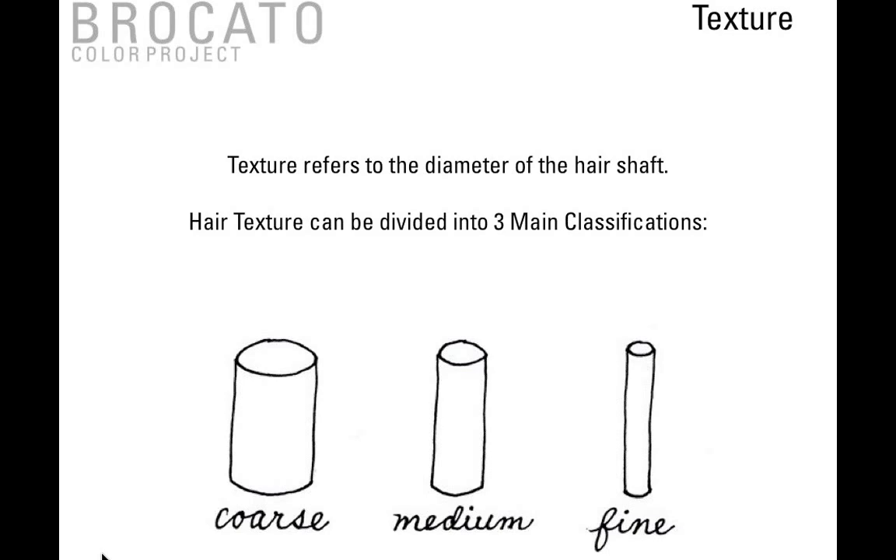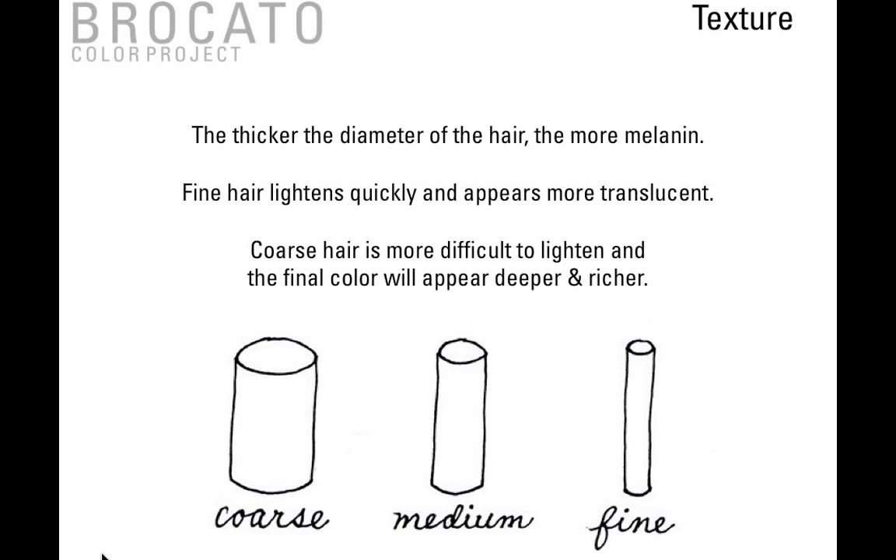Texture refers to the diameter of the hair shaft and can be divided into three main classifications: coarse, medium, and fine. The thicker the diameter of hair, the more melanin. The finer the hair, the less melanin fills that hair strand. Fine hair lightens quickly and usually appears more translucent. Coarse hair is more difficult to lighten and the final color can appear deeper and richer. Texture plays just as important a role as starting level. Always analyze texture during consultation because of the importance it plays in your formulation process.